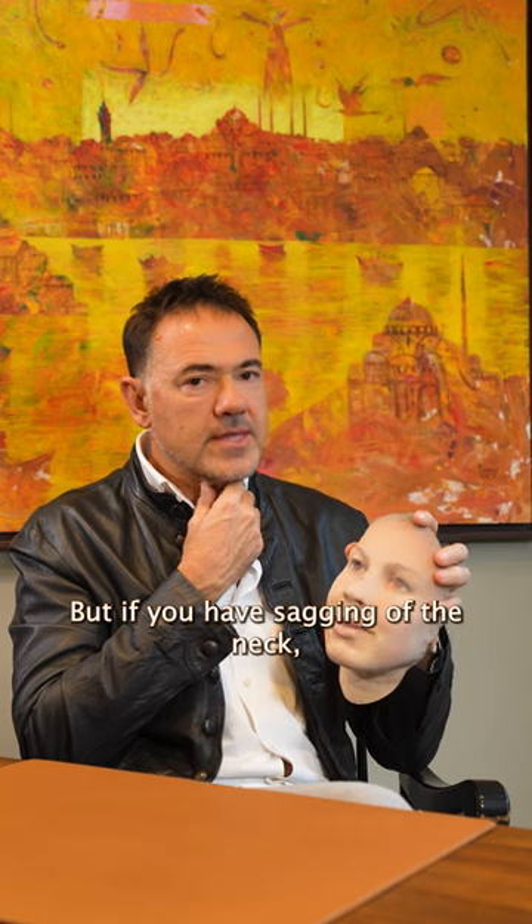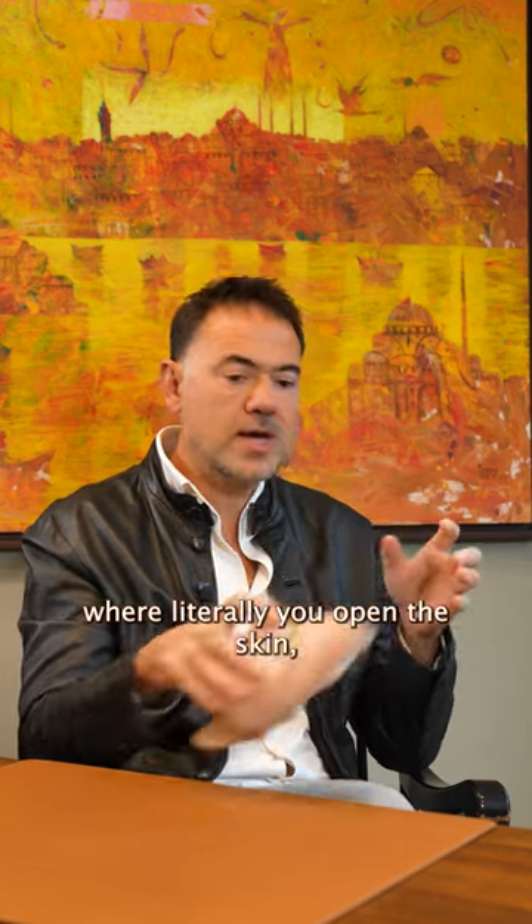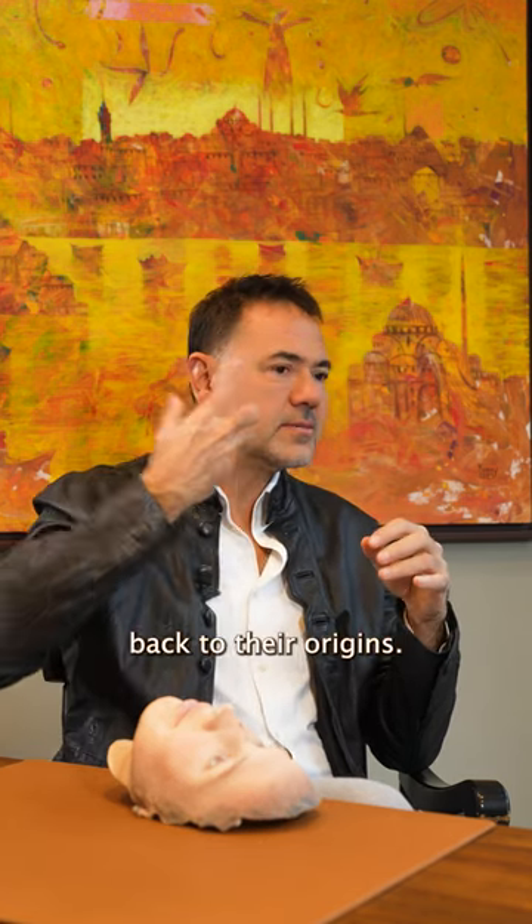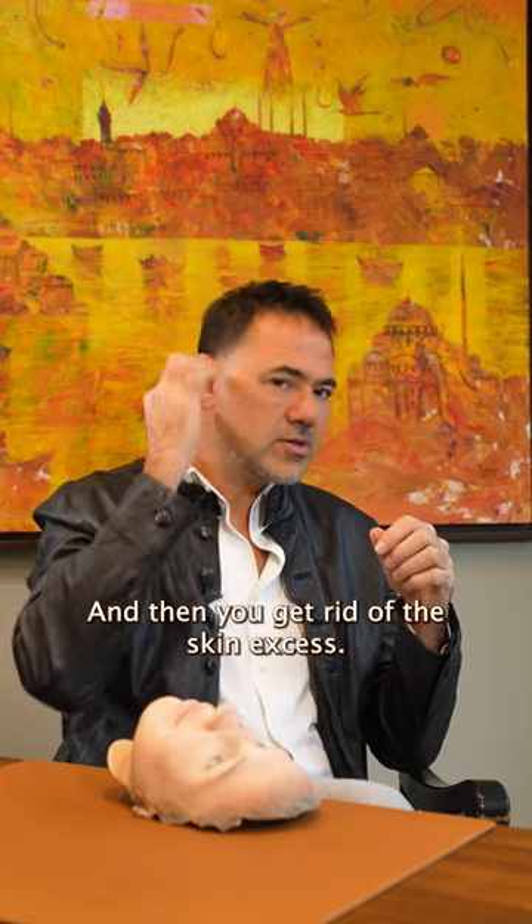But if you have sagging of the neck, if the neck muscles are releasing, then you need to go to the deeper plane where you open the skin, elevate the muscles, pull the muscles back to their origins, and then get rid of the skin excess.